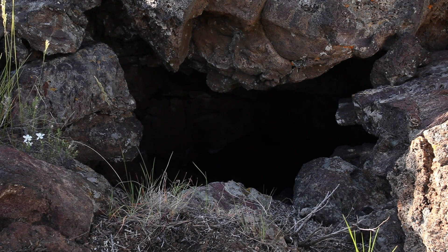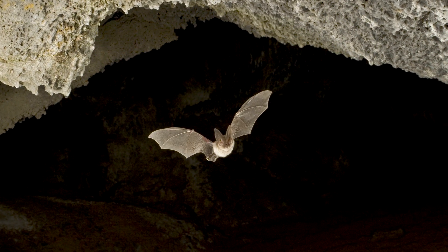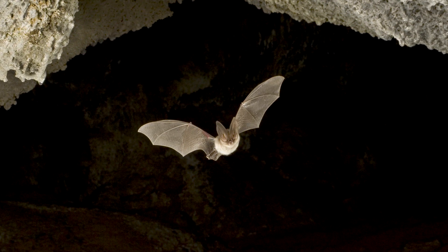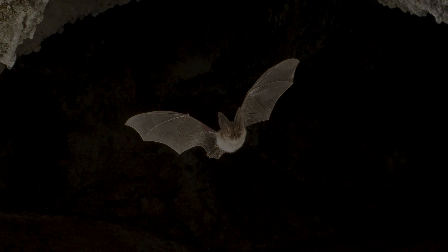Besides providing critically important pest control services for the region's agricultural economy, bats are also an important part of the Craters of the Moon ecosystem. Please help protect our vulnerable bat populations by observing all of the rules and regulations for entering caves. In this way, all of us — both bats and humans — can continue to enjoy these subterranean passages for many years to come.